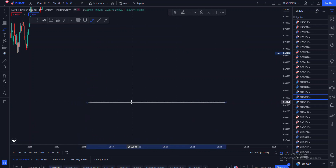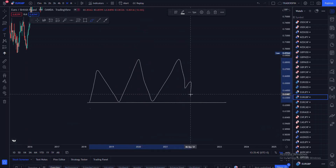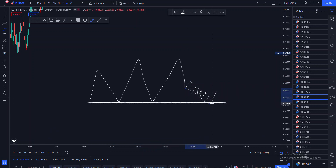Let's say we've got our support there and price moves toward it. When price approaches that particular support in a consolidating manner, most of the time this means that the sellers are actually losing momentum, and this would be a chance for buyers to actually get in.